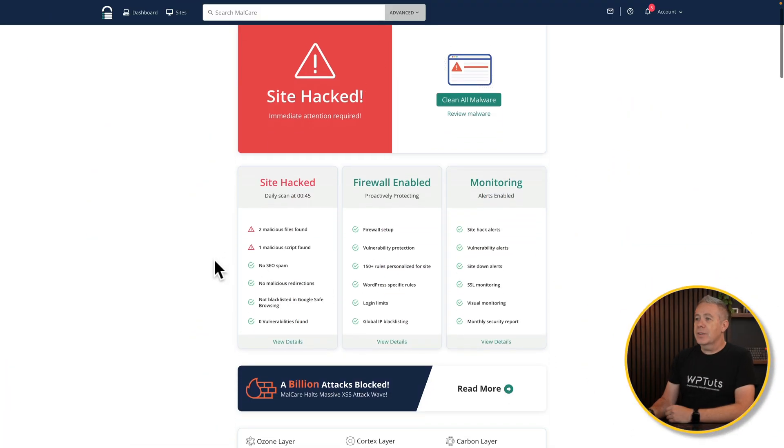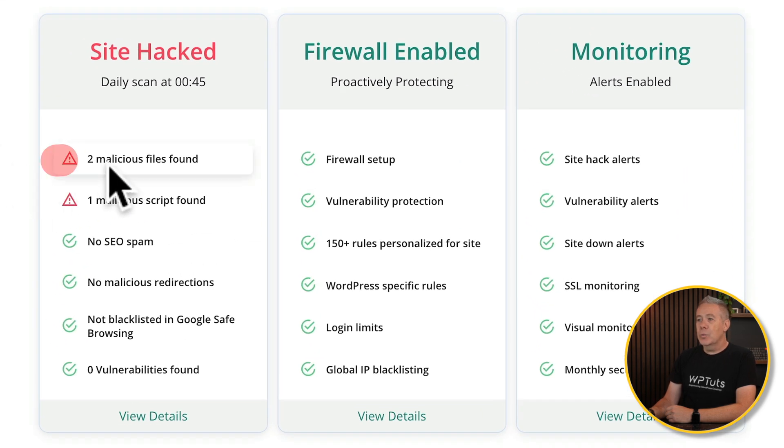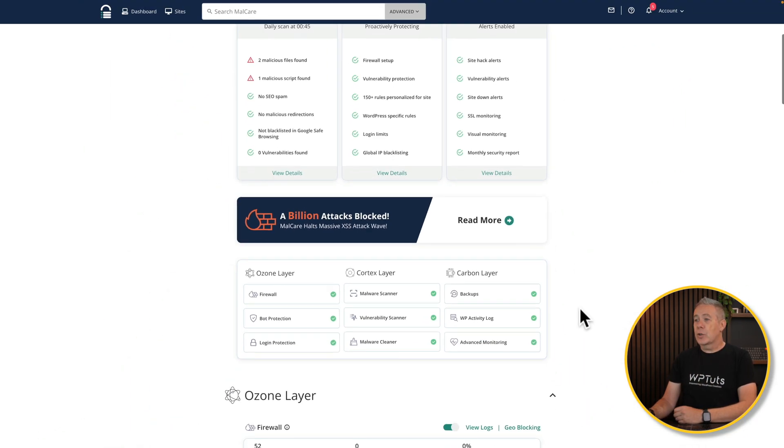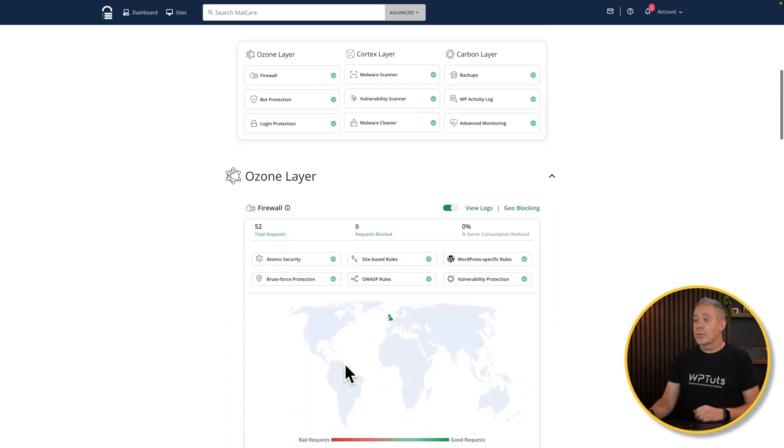This tells us the site has been hacked. There are two malicious files found and one malicious script found. Everything else looks pretty good — the firewall and everything is up and running. If we scroll down, you can see all the information that's gone through with those three different layers: ozone, cortex, and carbon, each with various different options enabled. Some of these are only available on the paid version. The ozone layer is where our firewall is. As various attempts are made to access or compromise our site or access our login, information will be displayed here to show exactly what's going on globally on our site.